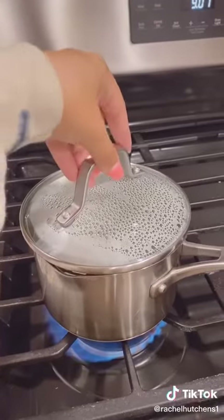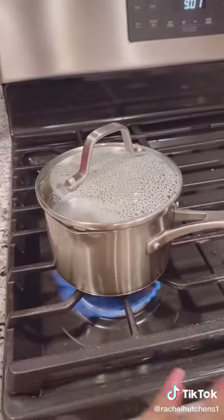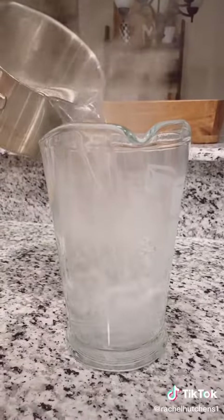First things first, we're going to boil four cups of purified water — not sink water, and definitely not distilled water. Purified water will always taste the best when it comes to iced tea. I'm going to pour it into the pitcher while it's boiling.